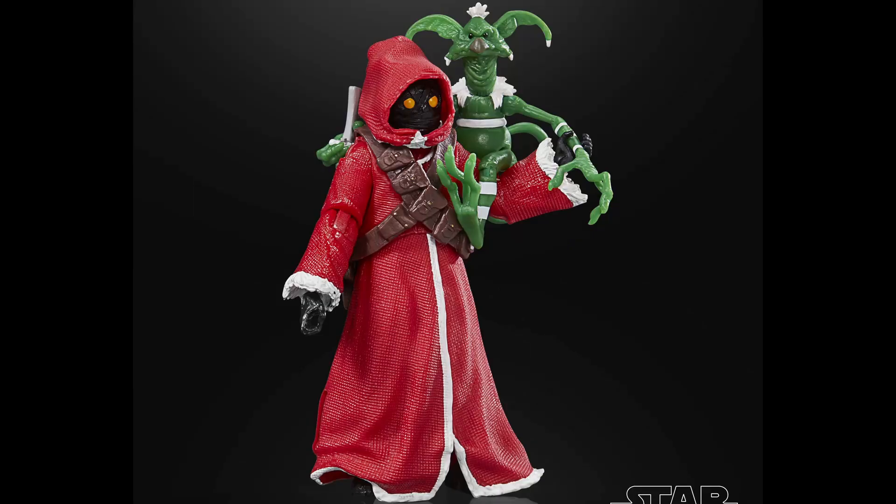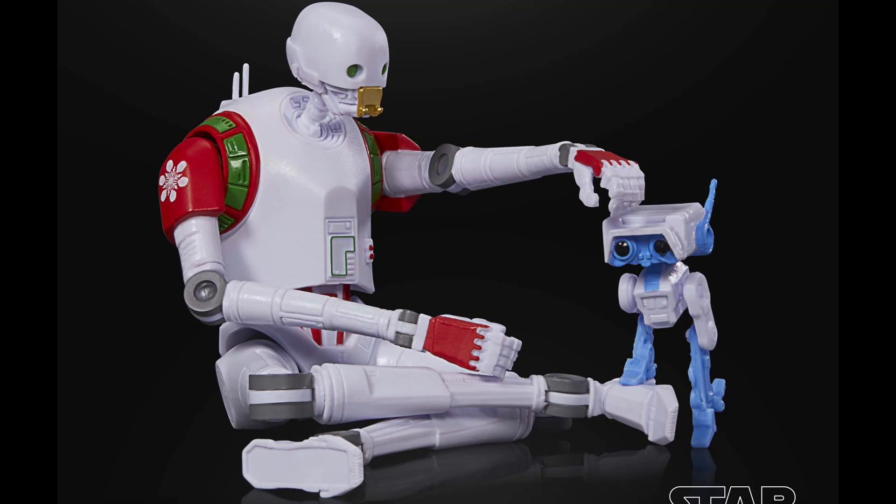Then they've got the Holiday Jawa with Salacious Crumb, who looks like a little Grinch. The Jawa's dressed like Santa and the Salacious Crumb is colored like the Grinch. The Holiday KX droid comes with the BD-1 droid, but those ones are just painted — there's nothing really cool about this one. The other ones themed better; the Ewok is cute and the Jawa is done up like Santa and the Grinch, but this one is just whites and blues with a little splattering of color.